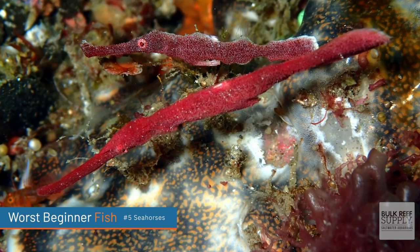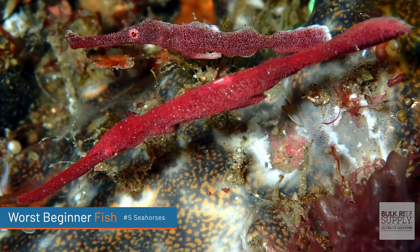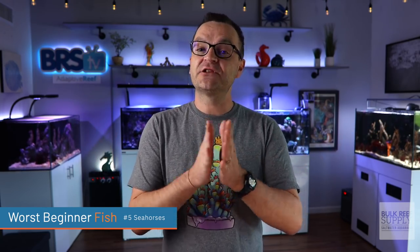Adding seahorses and pipefish together can often bring different diseases, and they have different resistances to diseases from different areas, so putting them together can also be risky. If you're a total beginner, I would say stay away from them unless you want to build a seahorse and pipefish specific tank — there's a lot of research you're going to want to do to set up that tank correctly so that they survive and thrive.